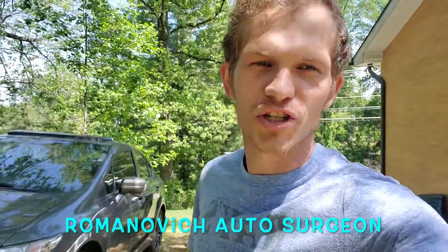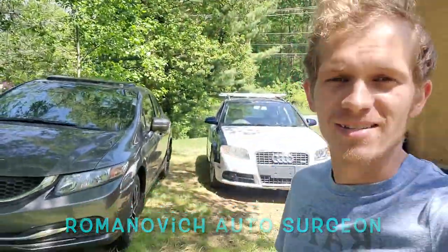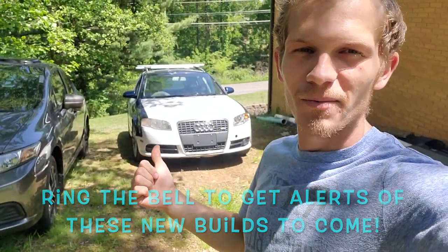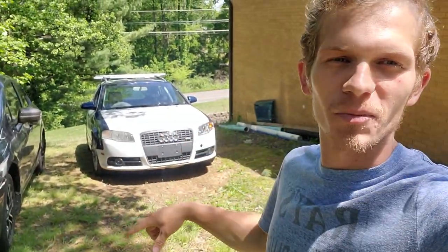Welcome back to Romanovich Autosurgeon. We are back at it — you guys can see we brought this guy over here. It's time to move this beast because another one's coming to replace it. So let's go ahead and move this thing and show you guys what's arriving.